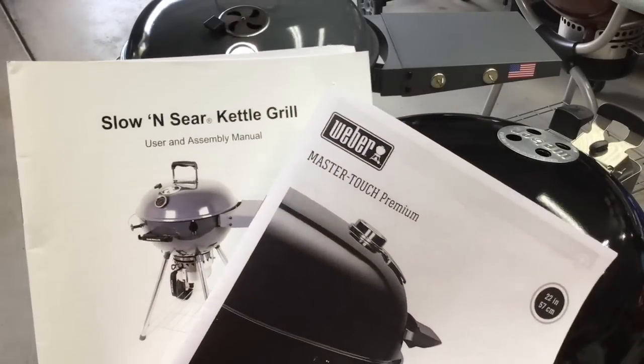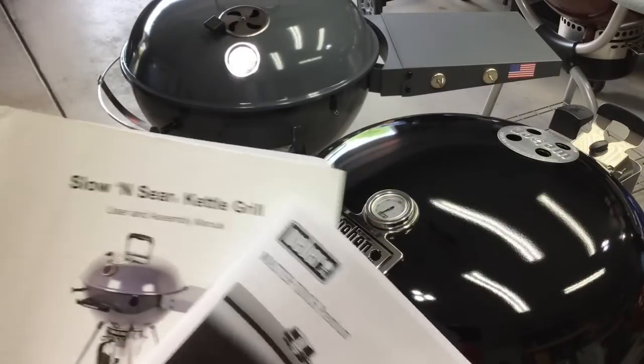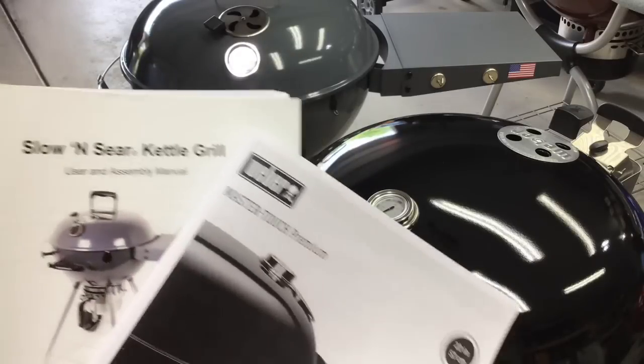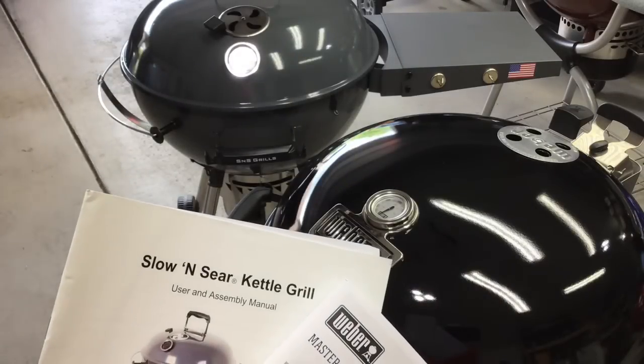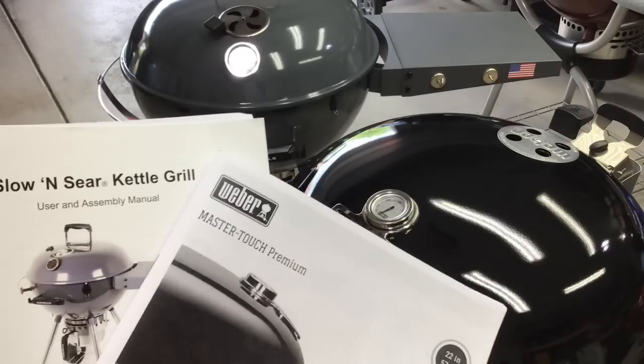Somebody always asks about warranty. Both are basically the same: 10 years on the main components, breaking down to five years, two years, and one year on other components. It's pretty much apples to apples when it comes to warranties.